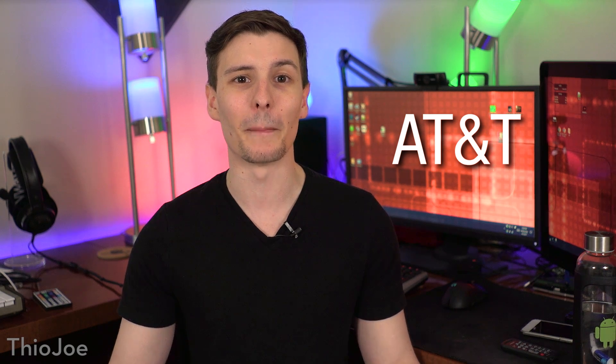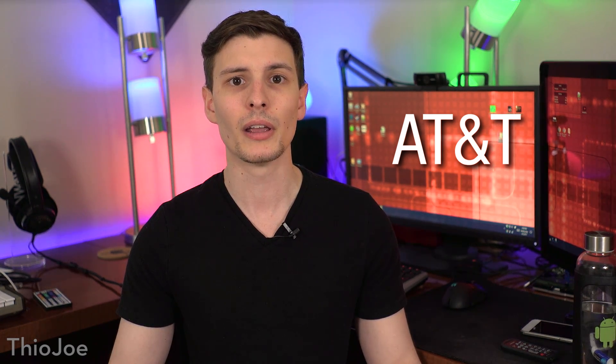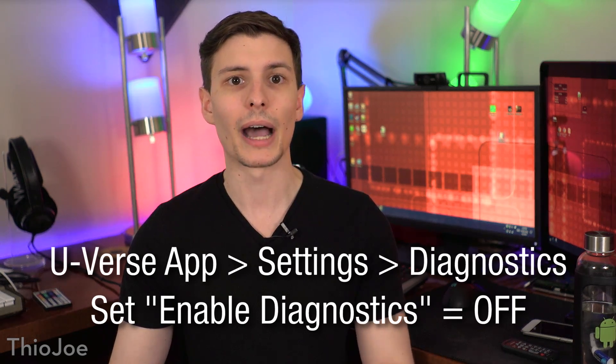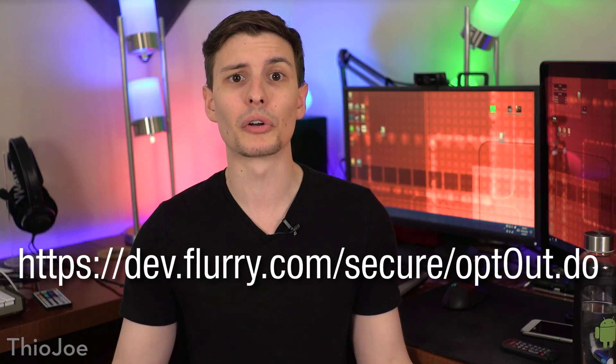This section is for AT&T, both for wireless and home internet. AT&T seems to be the biggest pain in terms of opting out of data collection. This is all based on their privacy policy site, and the link is in the description. If you use the AT&T U-verse app on your phone or tablet, they use two services called Crittercism and Flurry to track your usage within that app. To turn off Crittercism tracking, open the U-verse app, go to Settings, Diagnostics, and set Enabled Diagnostics to Off. For the Flurry service, the opt-out link they provided seems to literally be broken, so I would contact customer support and ask them to opt you out.